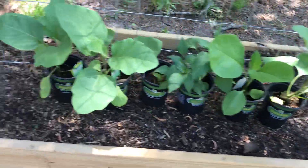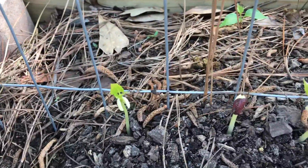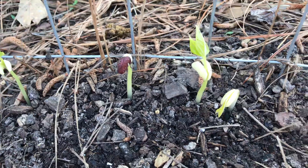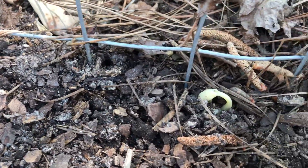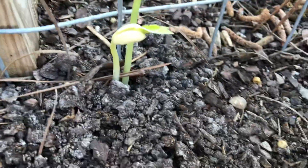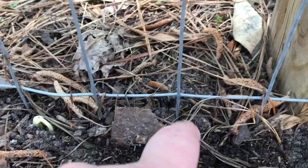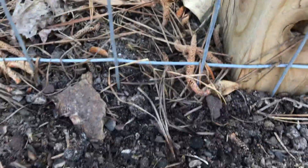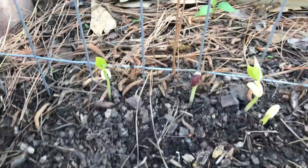These are my green beans. It doesn't look like I had any yellow beans come up. And then these are my yard longs — I have a couple right there. I did plant them all through here but these are the only ones coming up so far.